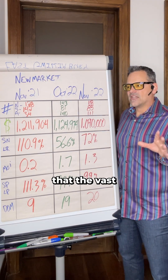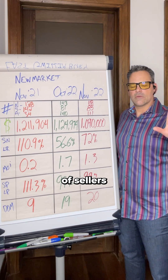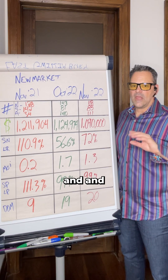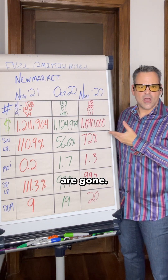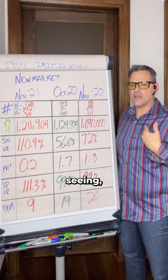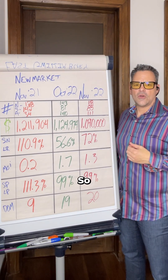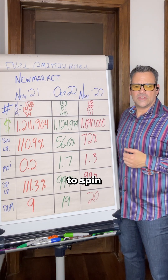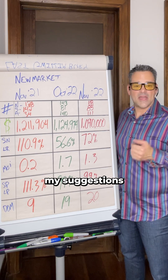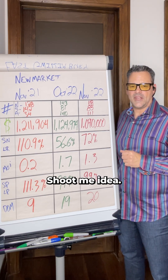The vast majority of sellers who were on the market when it shifted back in March and April and didn't get their number are mostly gone. The sellers you're seeing right now are sellers that want to sell. If you'd like me to put together a list of older inventory and go through some suggestions, shoot me a DM. Subscribe and I'll see you in the next video.